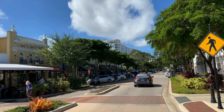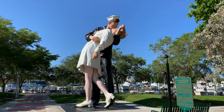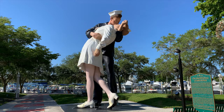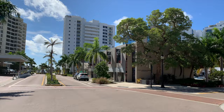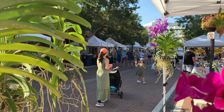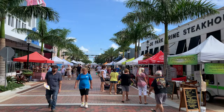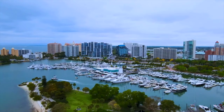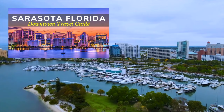Number two: downtown Sarasota. The heartbeat of Sarasota is its beautiful thriving downtown. Take in sparkling water views at the marina, pose for a photo with the Unconditional Surrender statue, then shop and dine the day away on Main Street and the surrounding blocks. Downtown is full of luxury hotels, unique shops, and exceptional restaurants. Be sure to meander through the sprawling Sarasota Farmers Market, which runs every Saturday from 7 a.m. to 1 p.m. For a more detailed tour of downtown, check out our downtown video linked in the description below.